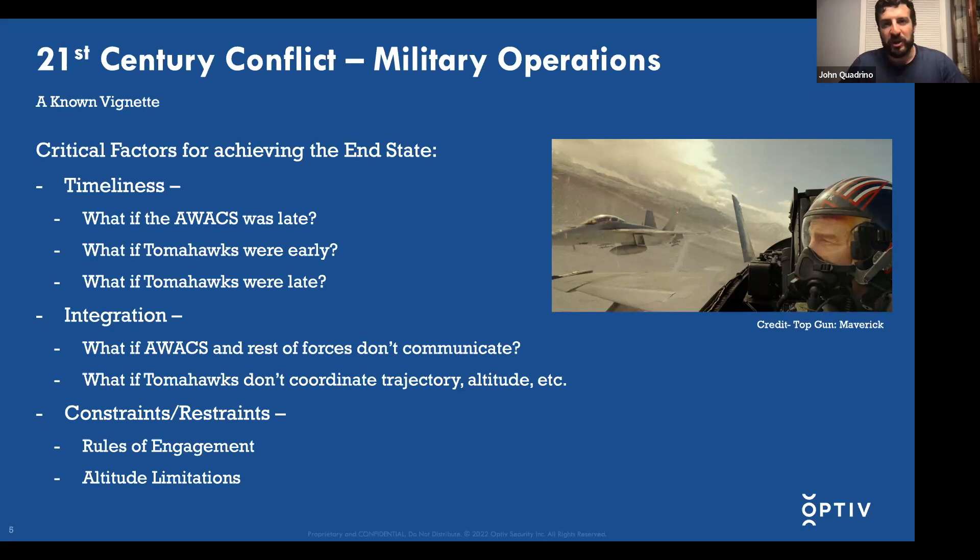When it comes to integration, that really comes down to deconfliction and communication. If the AWACS sees the adversary environment is unfavorable — say, an exercise is ongoing and all aircraft are in the air — that could jeopardize mission success. If the Tomahawks don't deconflict airspace with the F-18s or the AWACS, you could potentially have friendly fire.